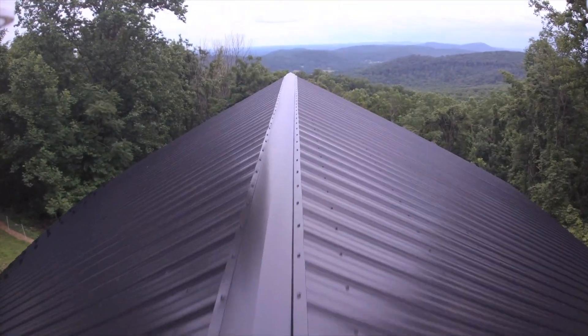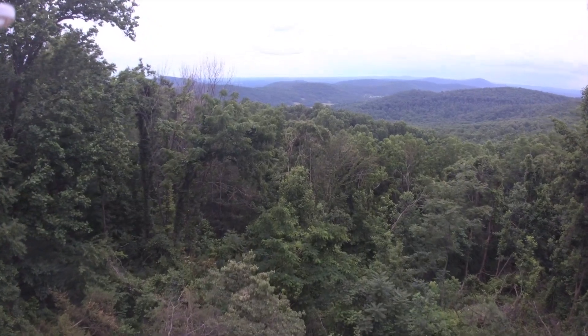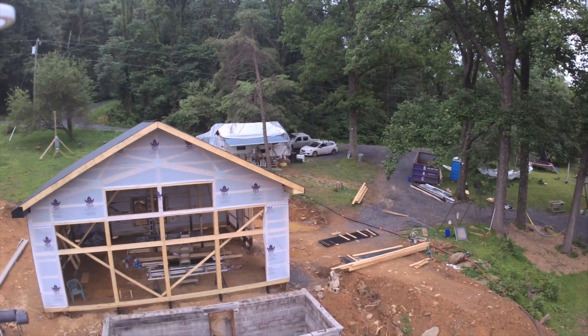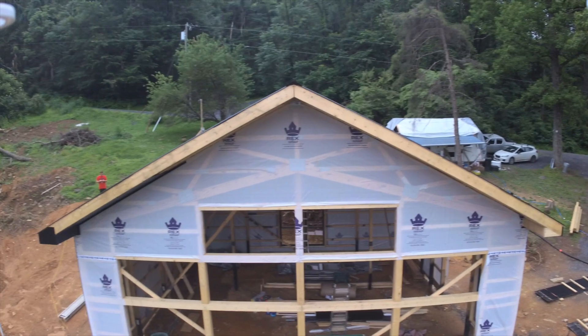Welcome back to Little Mountain Life. This is a short video update showing the progress from day five and day six of our pole barn home construction. Day five was mostly framing out the windows and the doors, and day six was the installation of those windows and doors.